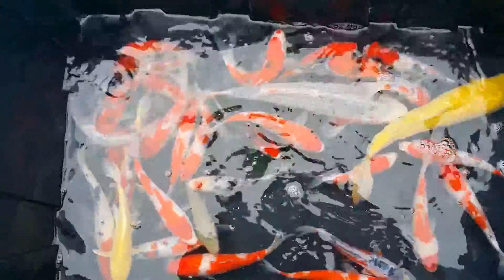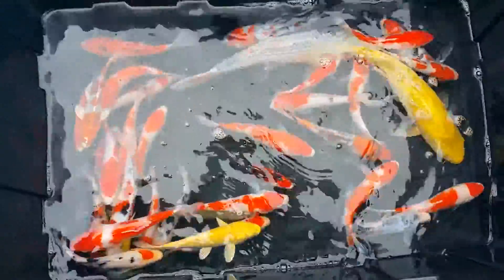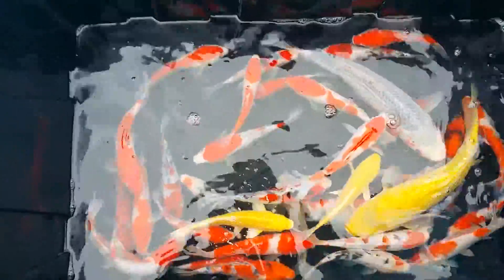These are seven to eight inches. Very colorful. Very bright. Good whites, good reds, deep blacks.